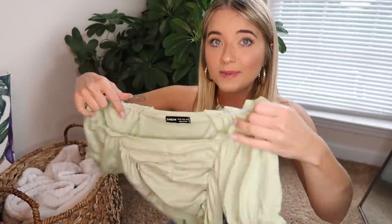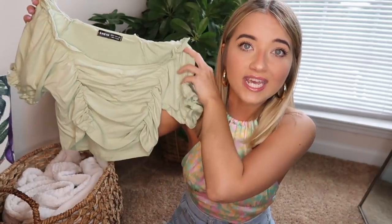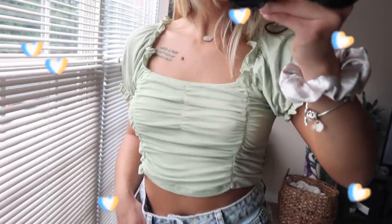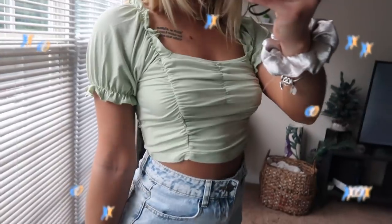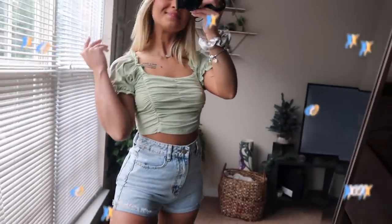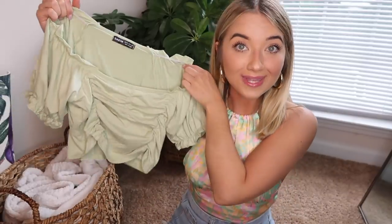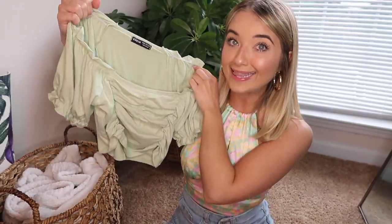I also got that top in a green color. It reminds me of a top I already have from SHEIN that I've worn in a previous video. This one fit a little bit funkier than the brown one — the brown one definitely fit better — but I still really liked it. It's the same style with the little peasant puff sleeve. I've been really digging puff sleeves lately. I also love that color; I'm trying to add more color to my wardrobe since I have a lot of neutrals. I have green eyes, so green tops kind of bring those out.